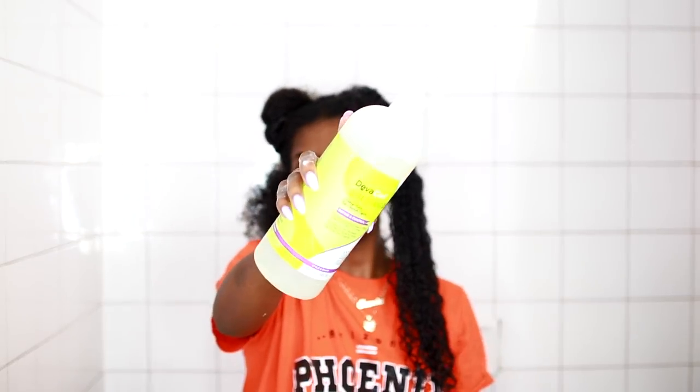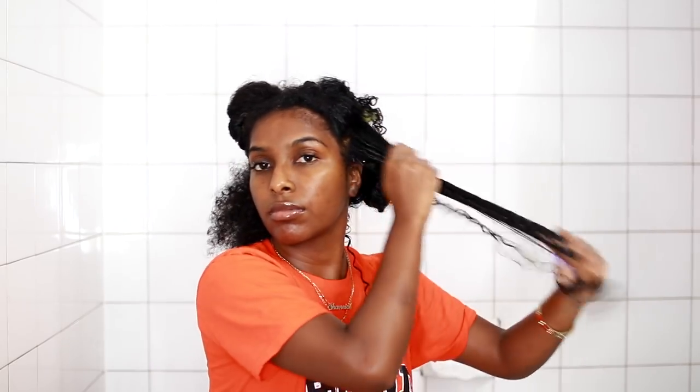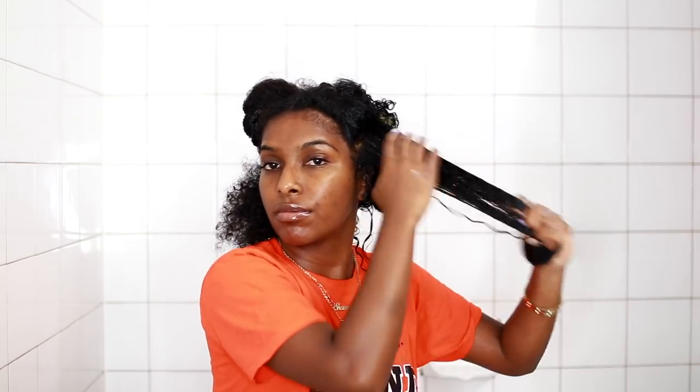Then lastly I apply the Diva Curl Ultra Defining Gel on top to define my curls and make them last a long time. I just continue the same steps throughout the rest of my hair — you guys can just listen to some music and jam with me.